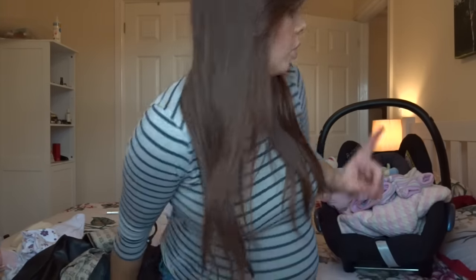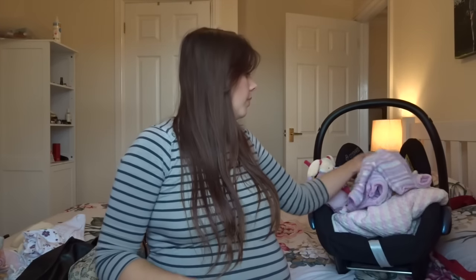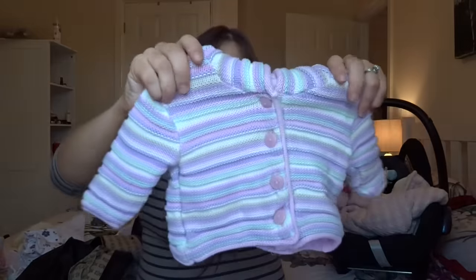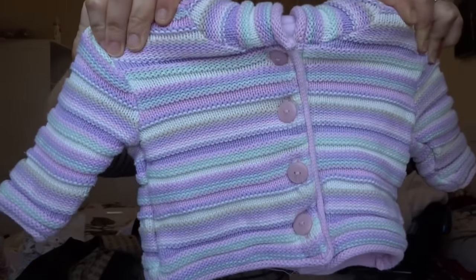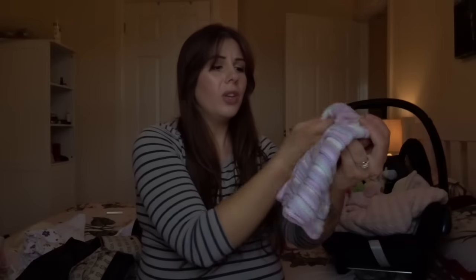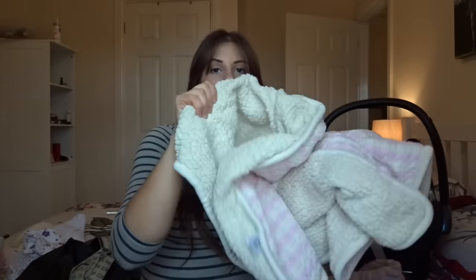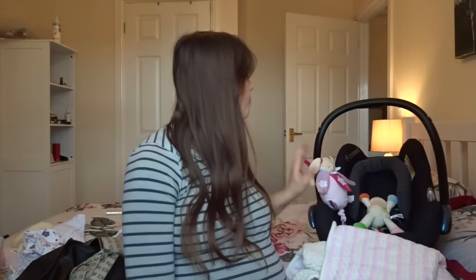That is everything I'm taking in the hospital bag. But obviously we're also taking the car seat. I have her little jacket or coat — this was Sienna's when she was a baby — it's like a little knitted padded jacket with purples, yellows, and greens. I thought it would be an ideal little jacket to come home in. And then obviously we're taking a blanket for the car seat to put over — it's the one I got from TK Maxx, pink and white cable knit on one side and faux fur sheepskin on the other.